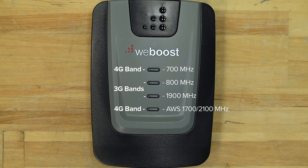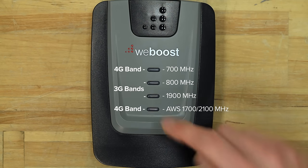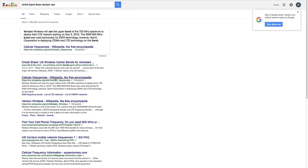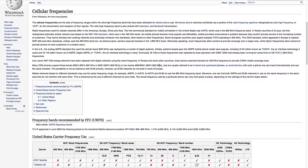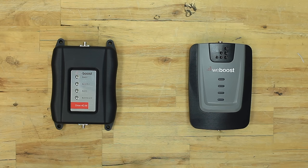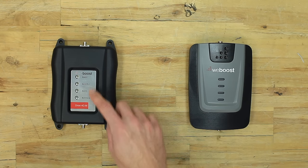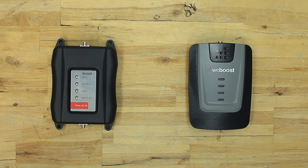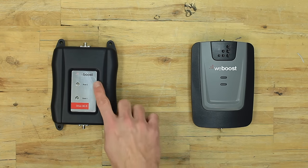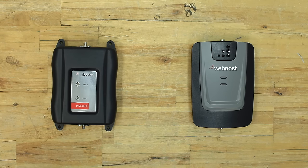If you're interested in knowing which light corresponds with which carrier, check the manual that came with your booster. Then you can go online and search for which band and frequency range your carrier uses. All of our boosters, whether they're mobile or building boosters, will come with lights indicating the different bands and the different frequency ranges. Our 3G boosters are only going to have two lights instead of four because they don't cover the bands that 4G signal is transmitted on.